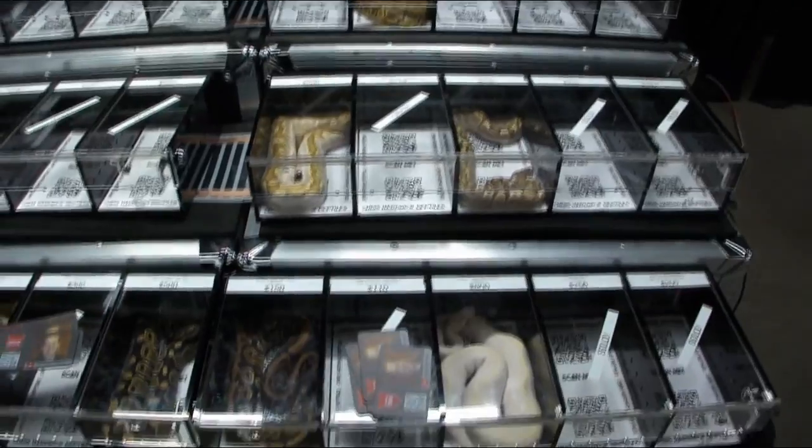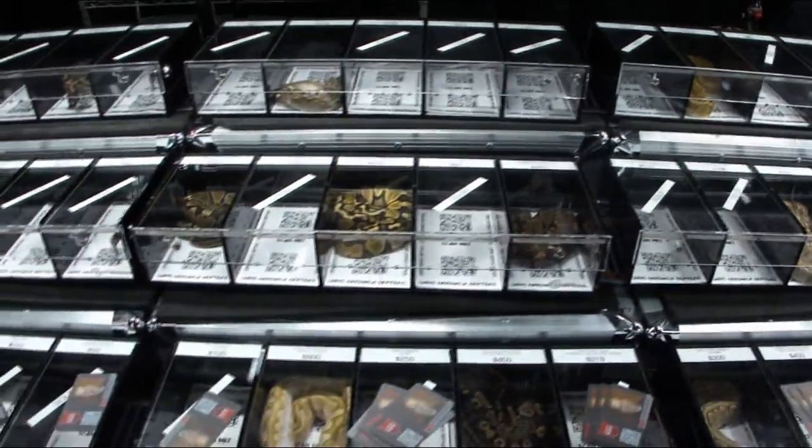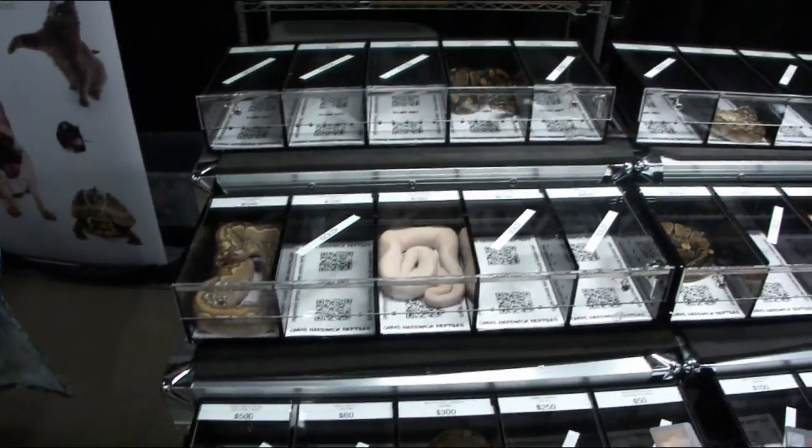Let's see — 1, 2, 3, 4, 5, 6, 7, 8, 10, 11, 12, 13, 14, 15, 16, 17, 18, 19 — 20 left.